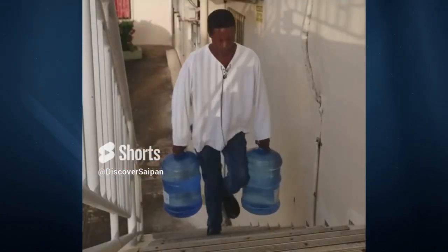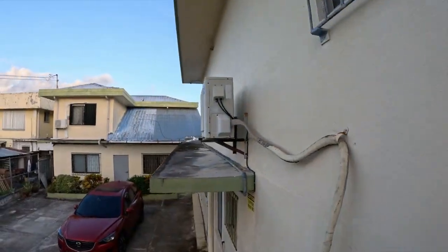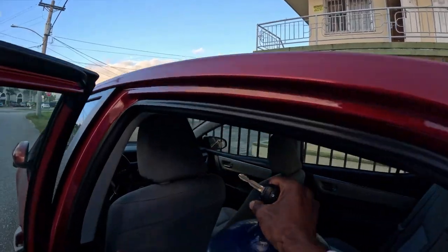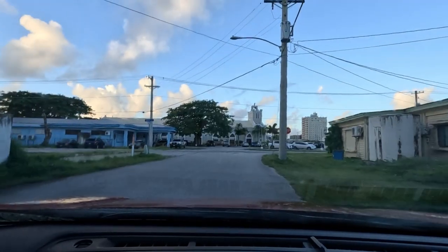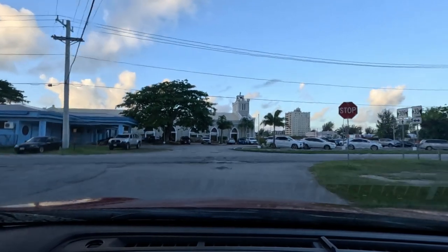In a previous video I showed off my bottle carrying skills and someone inquired about the actual process of getting the water, so you can join me on the journey and experience a little bit of life on Saipan.